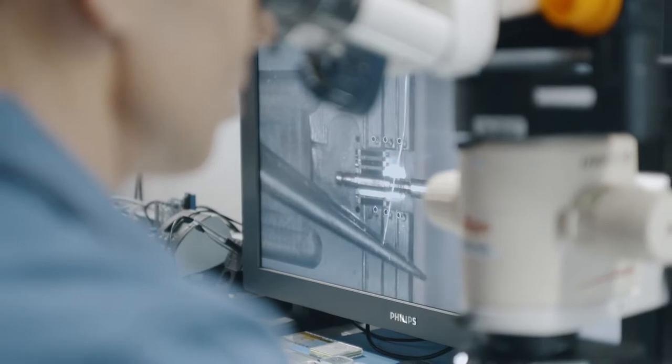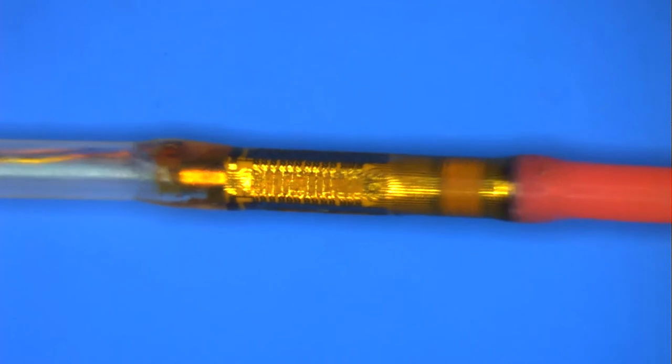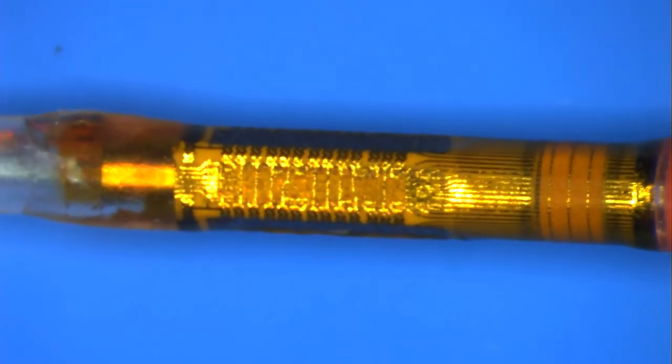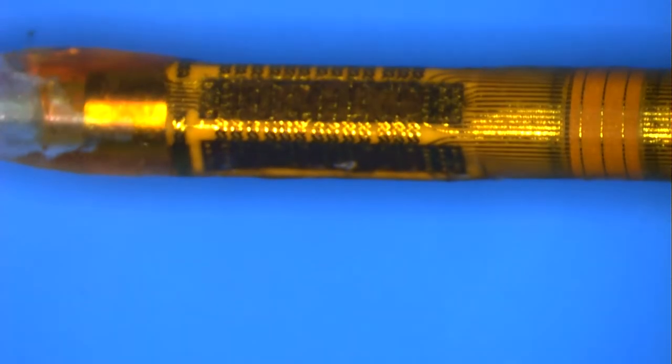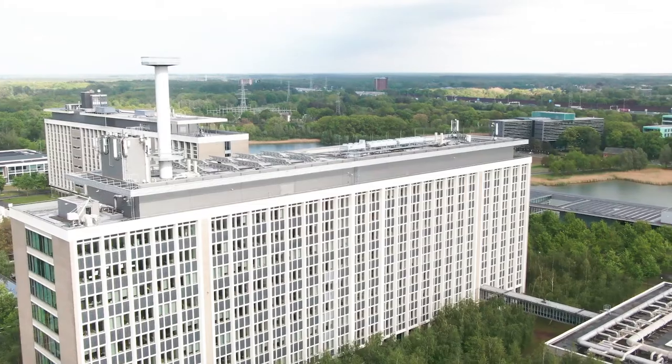Apart from the fact that we have moved from a point solution to a platform technology, we are also introducing the latest state-of-the-art technologies. For instance we have replaced piezo-ceramic transducers with MEMS transducers and we are moving digitization to the tip of the instrument. Digitization in the tip of the instrument will lead to serialization of data, and serialization of data in the end will lead to standardization.